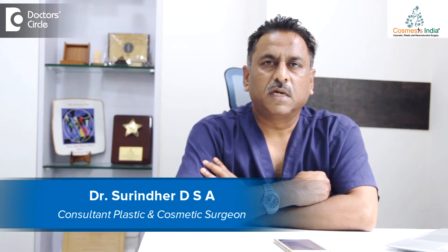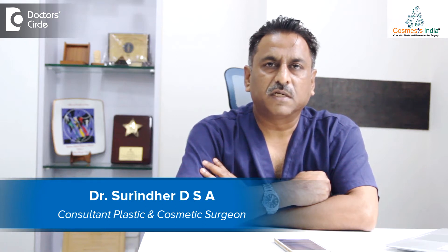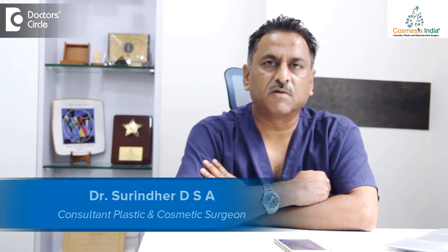Hi, I'm Dr. Suranda. I'm the Principal Consultant and Chief Plastic Surgeon of Cosmosis India. We are an Aesthetic Surgery Centre in the heart of Bangalore on Brigade Road.